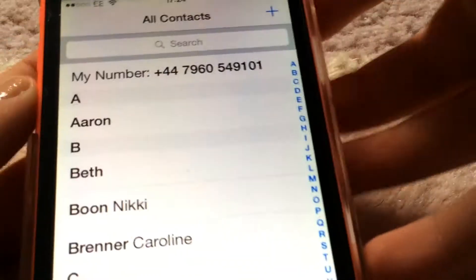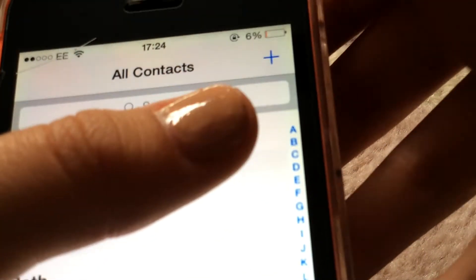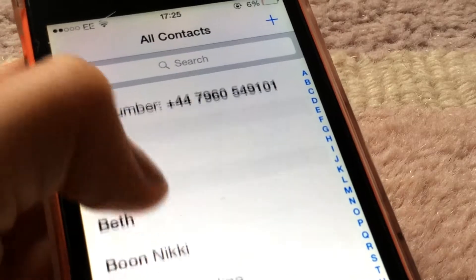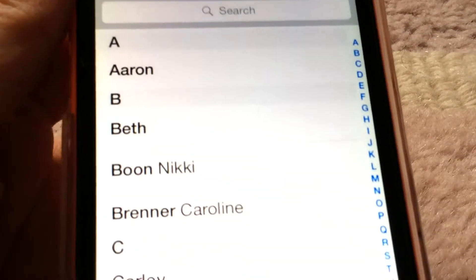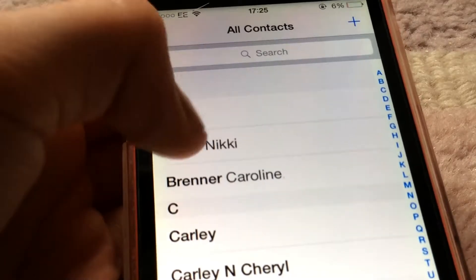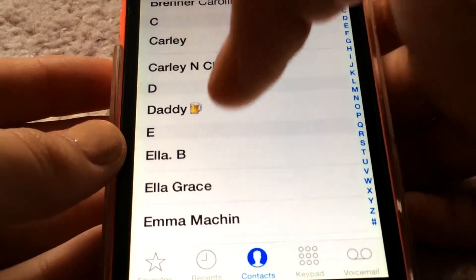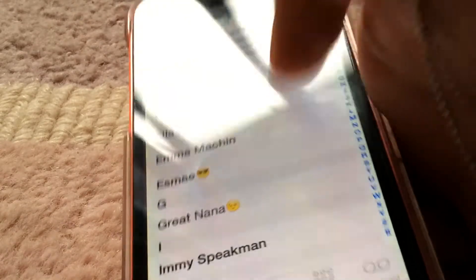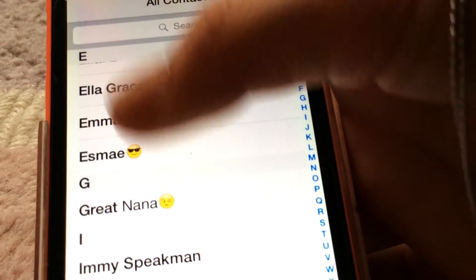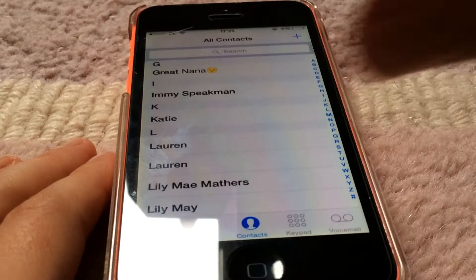The first thing you want to do when you get the phone is put your number in — my number's already in there. Going through my contacts: Aaron, Beth, then some mums — these are my friends' mums just in case. My dad, my friend, Ella B, Ella Grace, Emma, Esme, my great-nana, Amy. So that's just my contacts — I'm going to show you all the rest in part two.